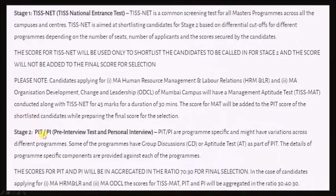Stage 2 will constitute the pre-interview test and the personal interview. The pre-interview test can be a group discussion or a written test depending on the course you are applying for. This time there has been a drastic increase in the percentage of the pre-interview test in the calculation of the final merit list. For courses other than HRM and ODCL, the scores for PIT and PI will be aggregated in the ratio of 70 to 30 for final selection.